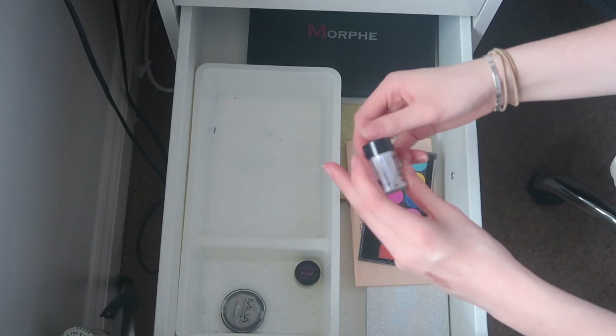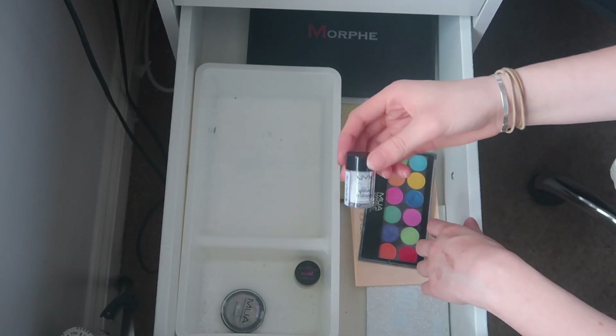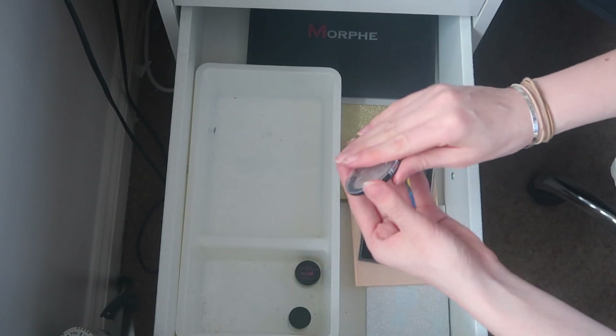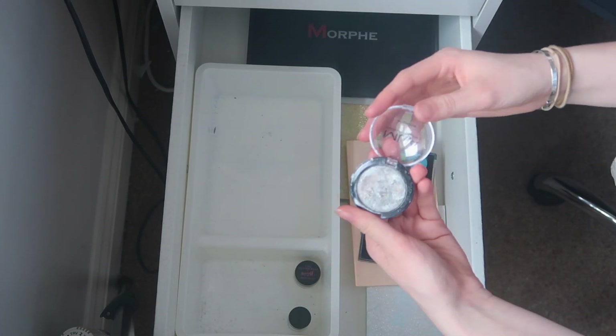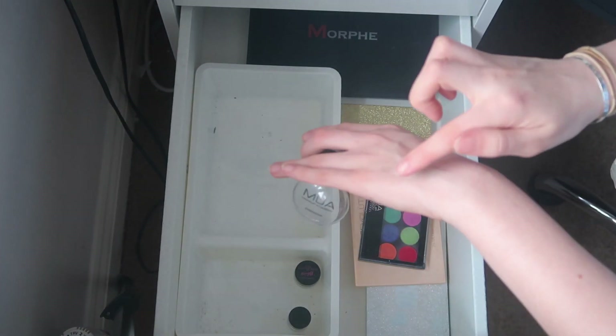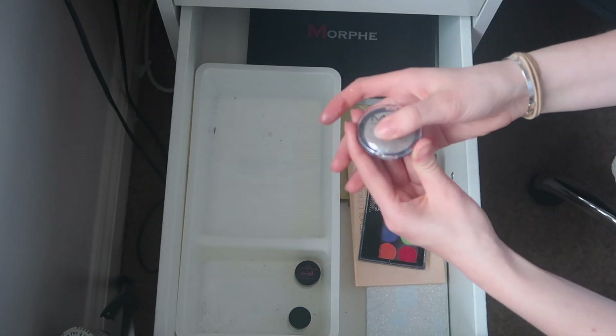I'm going to keep the NYX Glitter Crystals because they're really cool and holographic. I think it's time to get rid of the MUA eyeshadow — it's so pigmented and pretty but I just never use it anymore, so I'll have to let it go.